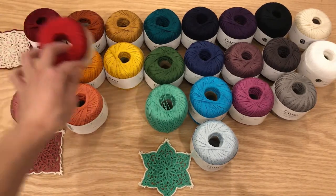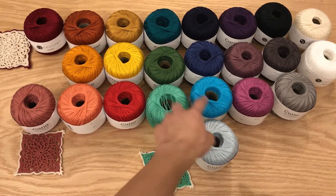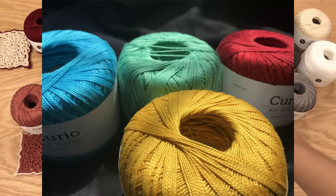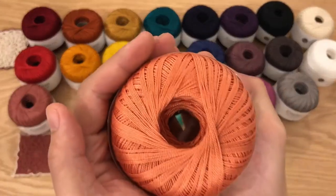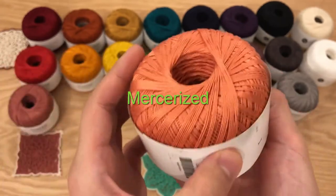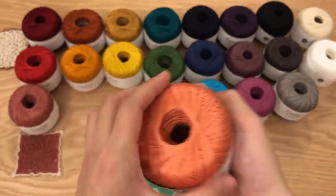When I opened the box, the first things I saw were this red, the Pistachio, and the Blue — and they really popped. When the light hit them, they popped a lot. You can see how bright they really are. What's great about the Curio Crochet Thread is that they have a nice sheen to them — it's mercerized cotton, which means it's really, really shiny.